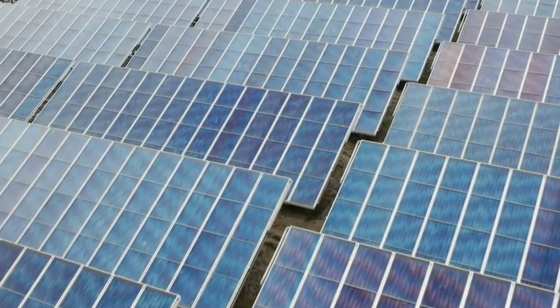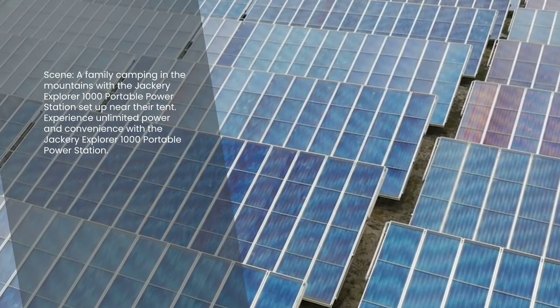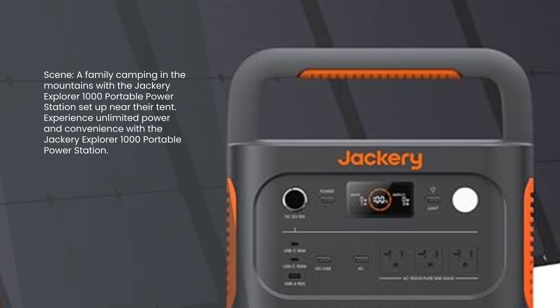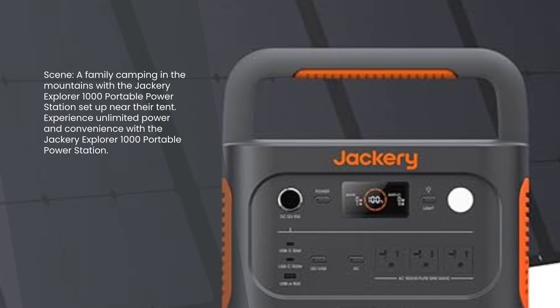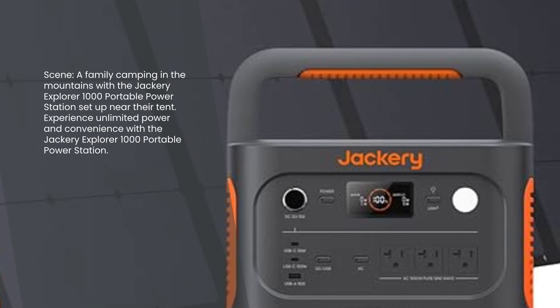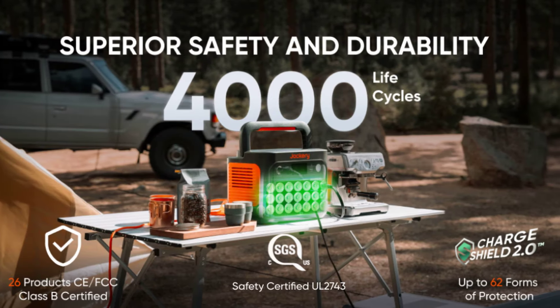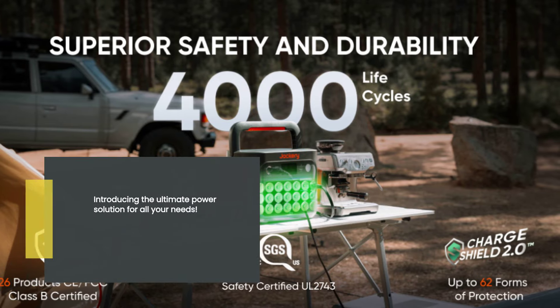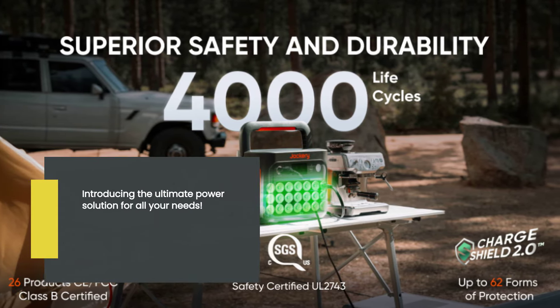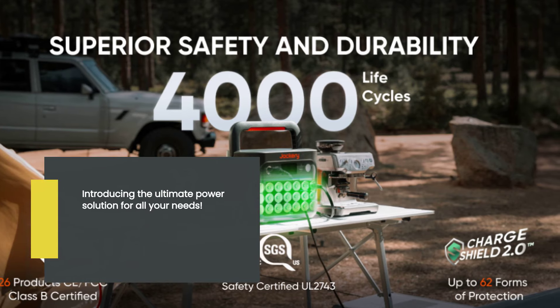Hey there, folks! Today, we're going to take a deep dive into the incredible Jackery Explorer 1000 Portable Power Station. This high-capacity solar generator is a game-changer when it comes to home backup, emergency preparedness, and outdoor adventures. With its impressive features and reliable performance, this power station is a must-have for anyone seeking a dependable and versatile power source. Let's jump right in.